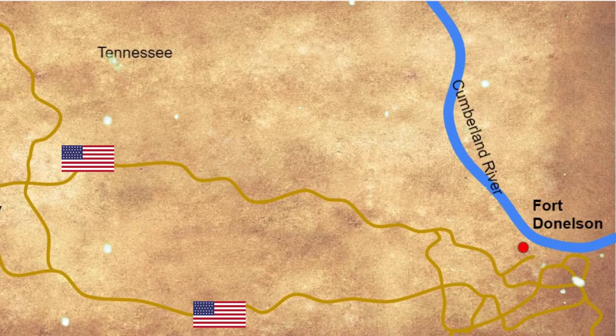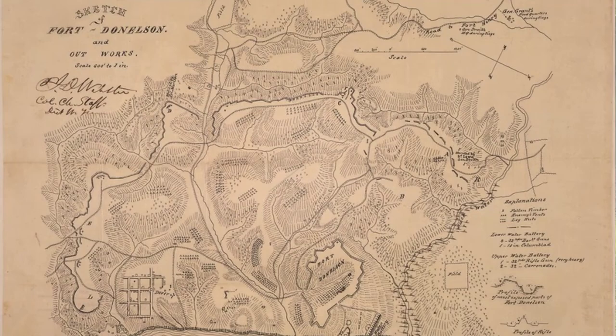Grant and his army now pushed their way towards Fort Donaldson, but a winter storm set in, slowing their march and giving Confederate forces time to prepare. Within Fort Donaldson there were approximately 16,000 troops under the command of General John B. Floyd, second in command General Gideon Pillow, and third in command General Simon Buckner, who was a good friend of Ulysses S. Grant from their days together at the West Point Military Academy.